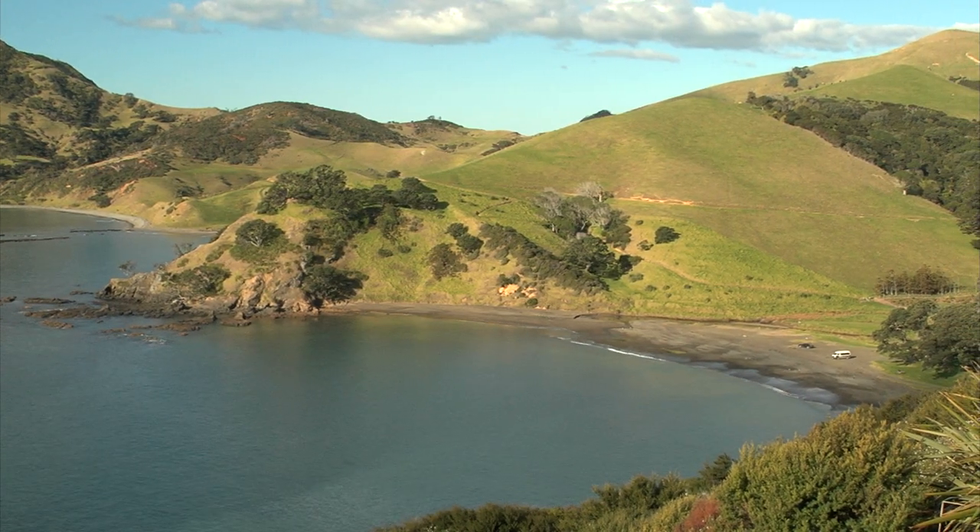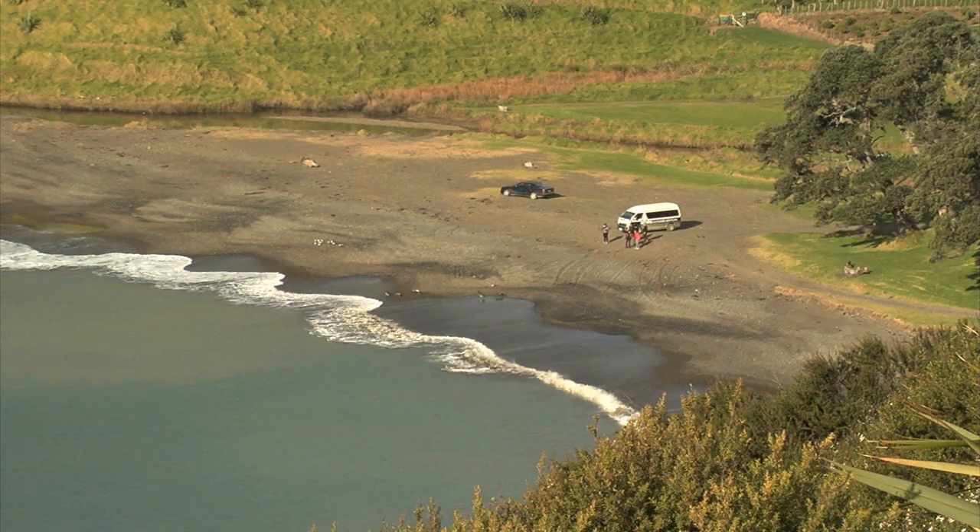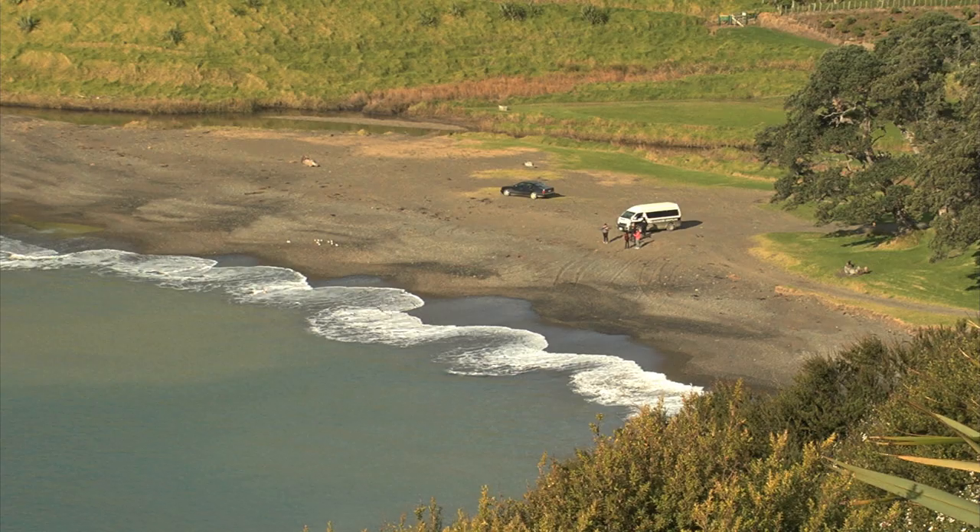At road's end, Fletcher Bay marks the beginning of one of the area's best coastal walks — the Coromandel Coastal Walkway.